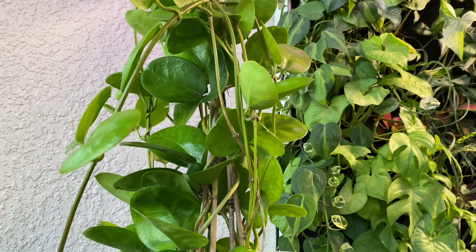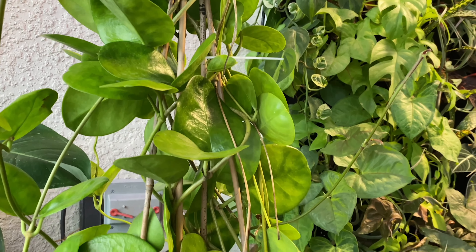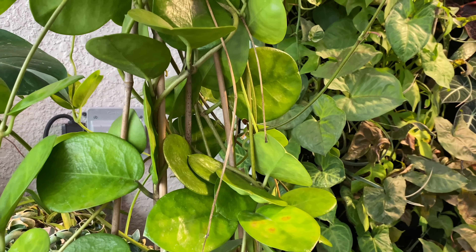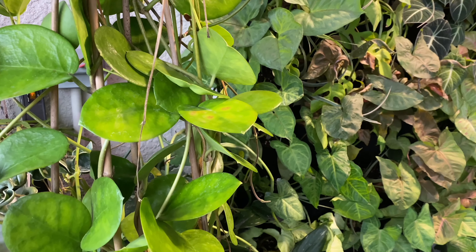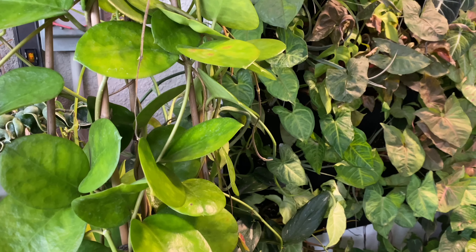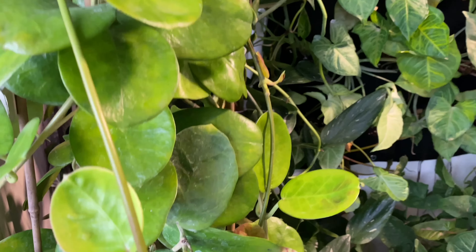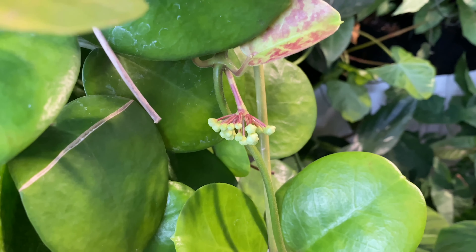A few weeks ago I gave it Miracle-Gro fertilizer, and then it started to get cold. I don't know if it was the fertilizer — because I never fertilized it before — that triggered the bloom, or if it's the fall weather that's doing this.